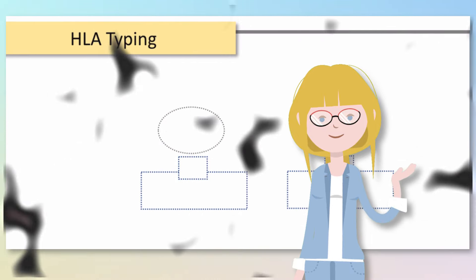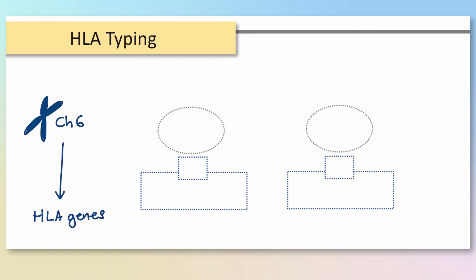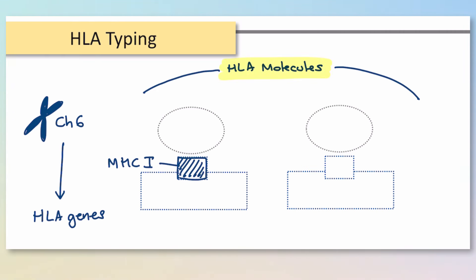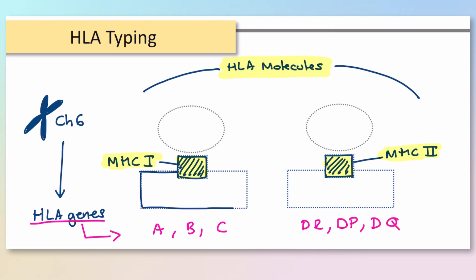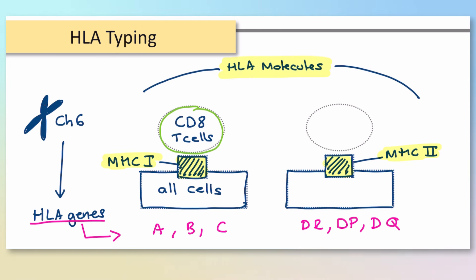So, HLA typing. On chromosome 6 we have HLA genes which code for our HLA molecules — basically an umbrella term for MHC1 and MHC2 molecules. MHC1 is coded for by HLA genes A, B, and C, whereas MHC2 molecules are coded for by HLA genes DR, DP, and DQ. MHC1 is present on all nucleated cells in the body and interacts with cytotoxic T cells, while MHC2 is predominantly present on antigen-presenting cells such as B cells, dendritic cells, and macrophages, and interacts with CD4 T cells or T helper cells.